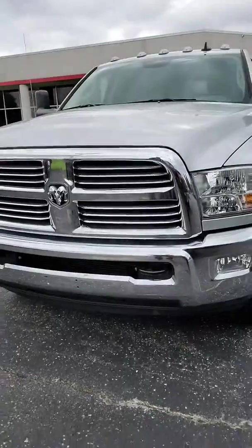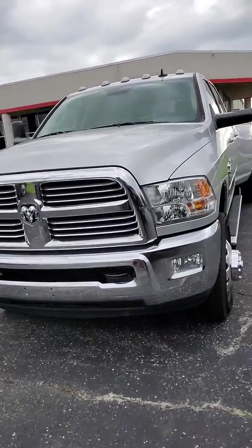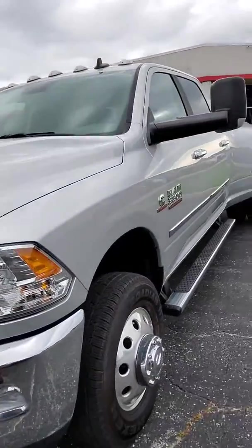Hello, it's Michael from Terry Hendricks out here with the 2018 Ram 3500 Dually. Just gonna do a quick walk-around video with you here. Here she is — beautiful truck, a great workhorse for you.